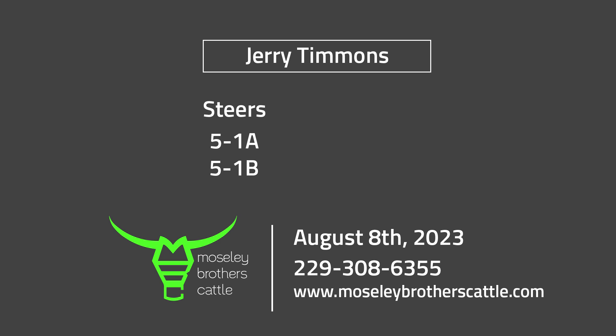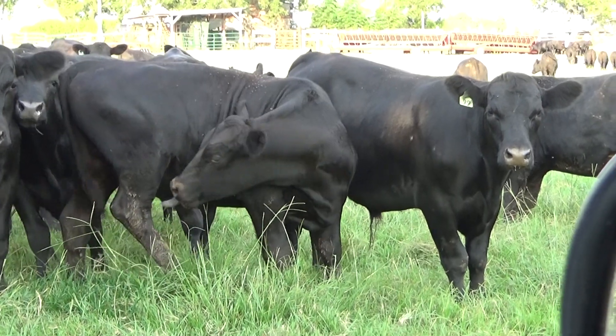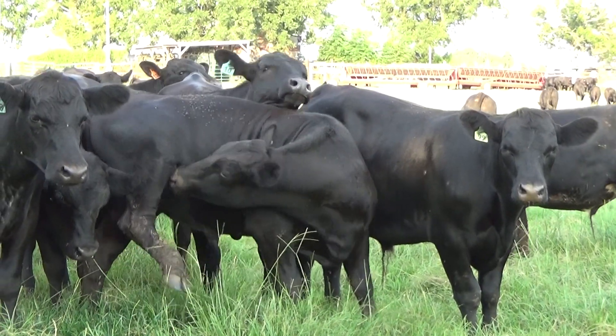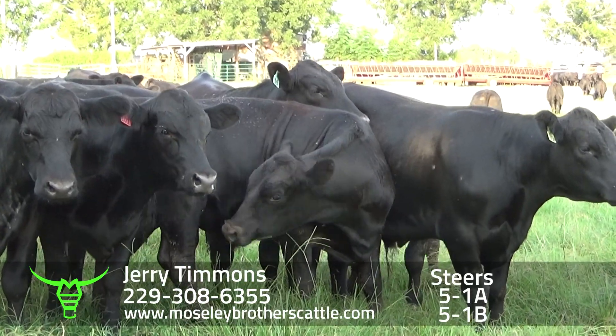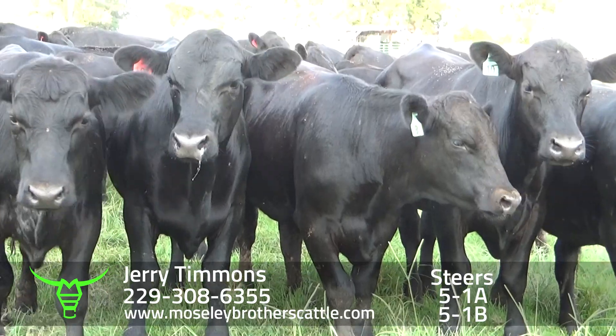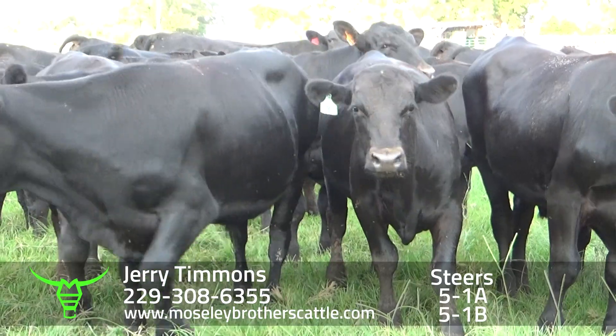Jerry Timmons, Steers, Leary, Georgia. 5-1, Jerry Timmons, Leary, Georgia. Jerry Timmons, Leary, Georgia — Steers. 5-1A.